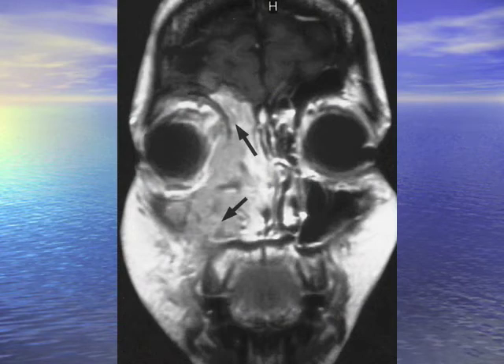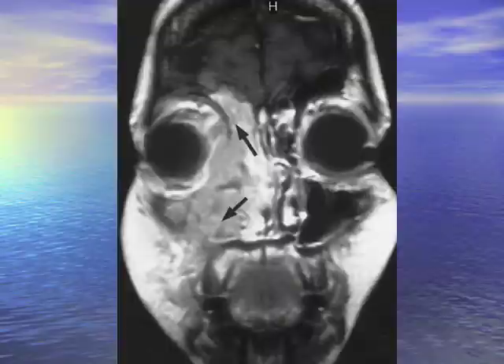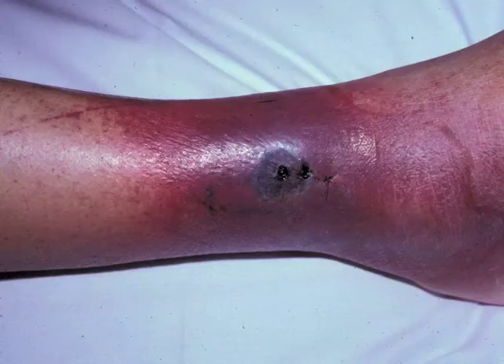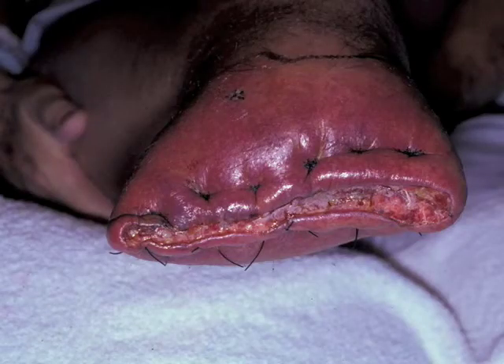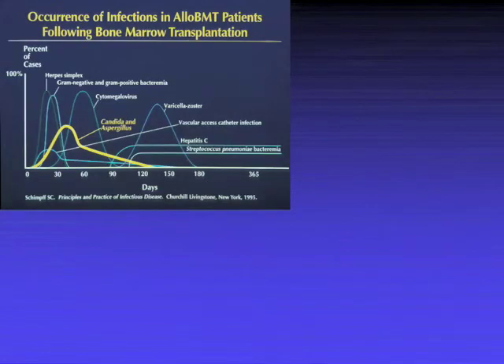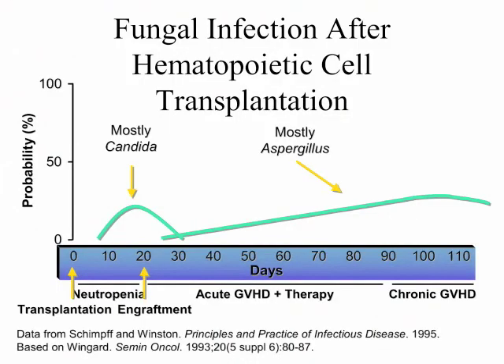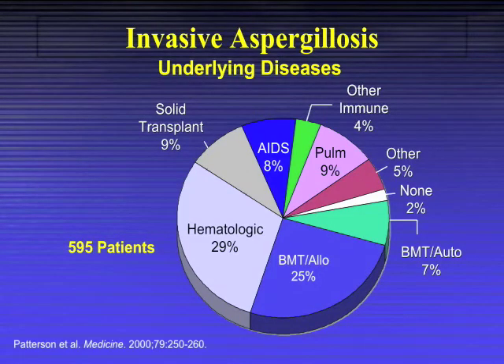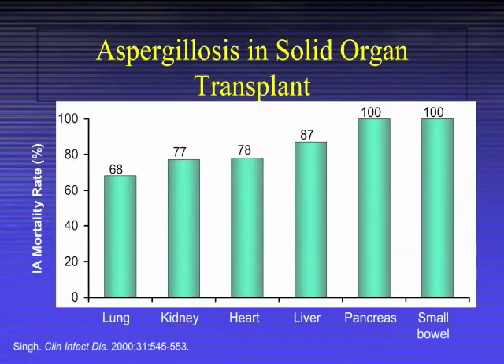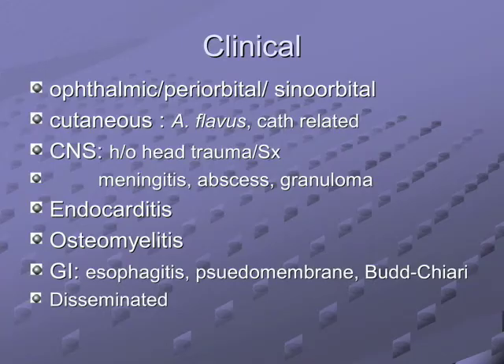Which aspergillus likes the sinuses more than the lungs? Flavus. Fumigatus is more in the lungs. It can go to the brain causing infarcts and disseminate with hemorrhagic black necrotic lesions. Primary cutaneous aspergillus may require amputation. It occurs about 10-14 days after neutropenia onset and is heavily found in allogeneic bone marrow transplant patients with graft-versus-host disease. Top groups at risk: leukemics, allogeneic BMT, AIDS, transplants. Mortality was 60-80%, now 10-20%. Histopath and culture are key; galactomannan and beta-glucan can be followed.